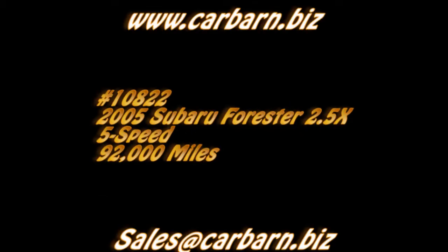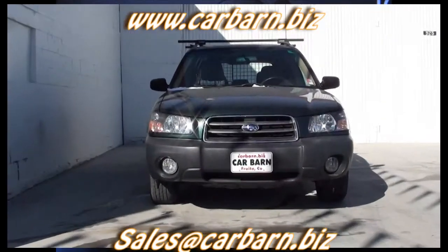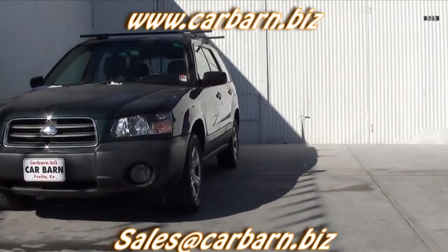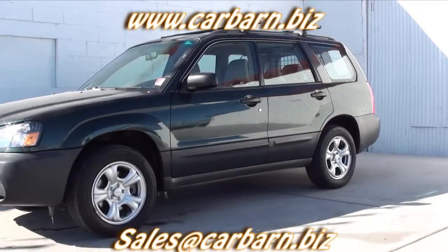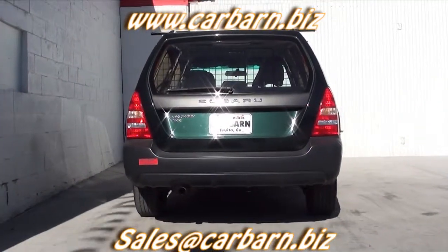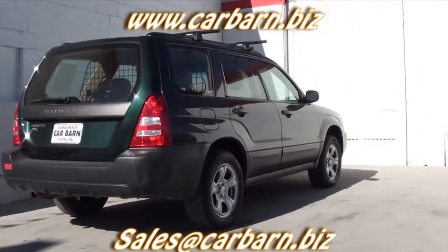Hi, Kevin here at Carbarn in Fruita, Colorado, saying thanks for taking the time to look at my 2005 Subaru Forester. This Forester has a clean Carfax report showing three previous owners. It has passed my safety check and had a fresh oil change. It will come with a three month, 3,000 mile limited powertrain warranty that is good at any certified mechanic.